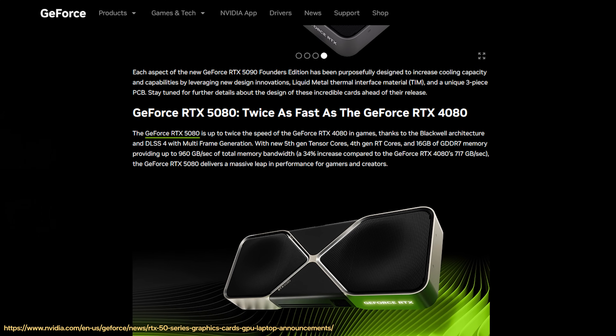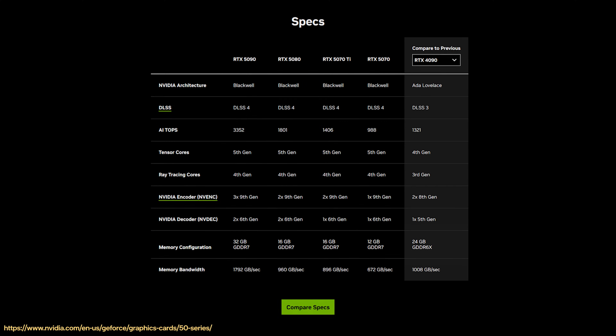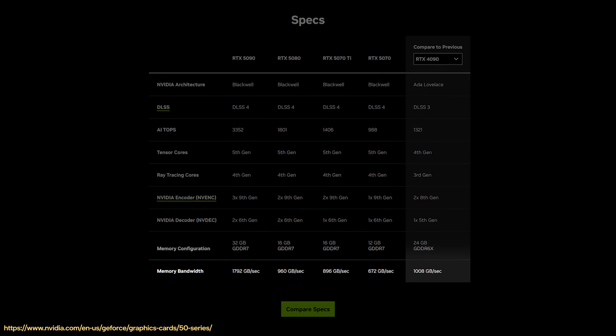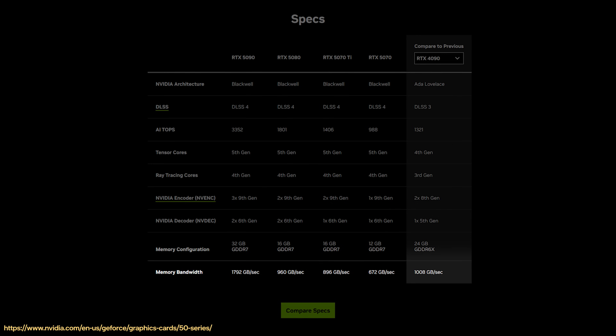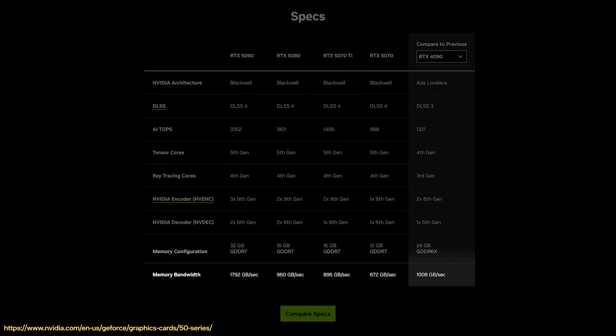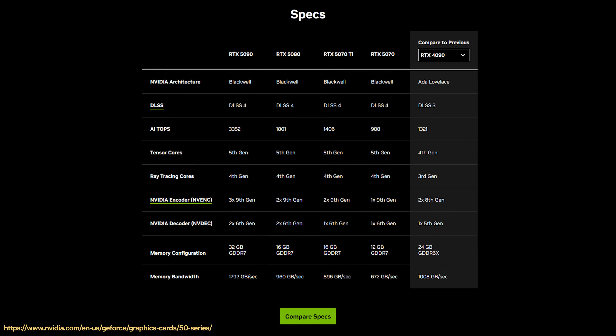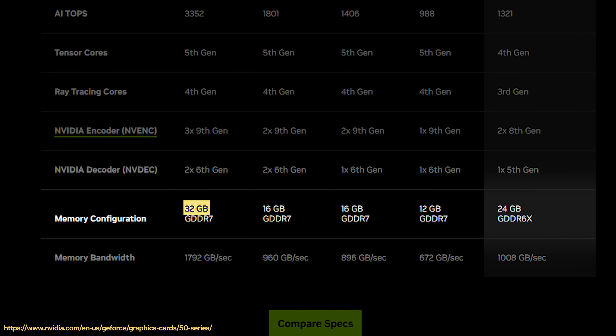What does this new generation of GPUs mean for gamers? NVIDIA said we could see up to two times the performance of their previous generation counterparts, but we'll have to wait until we have those GPUs in hand to see if this actually pans out. There is some new tech driving these new claims, starting with the leap from GDDR6X to GDDR7. There's also increased memory bandwidth that's either on parity with the amount of VRAM each GPU has, or in the case of the RTX 5090, actually more. If 24 gigabytes of VRAM on the RTX 4090 wasn't enough, the 5090 has 32 gigs of VRAM.